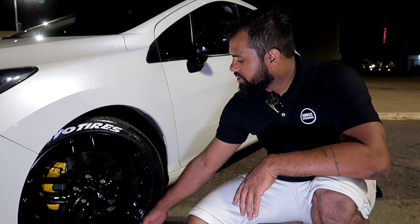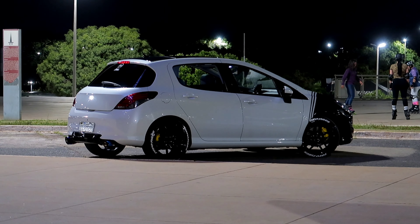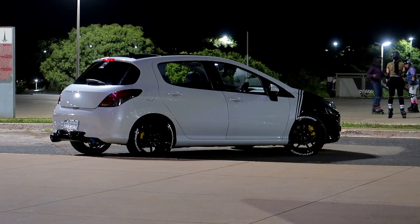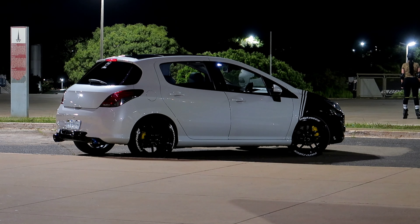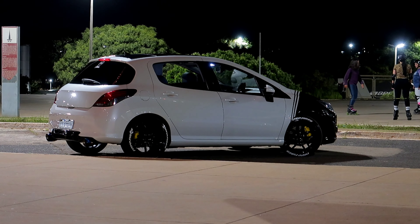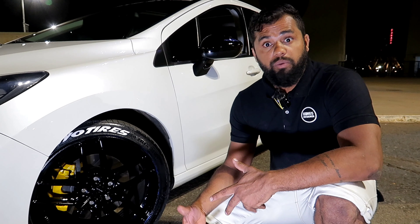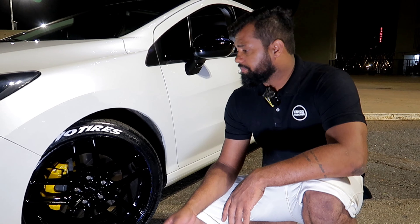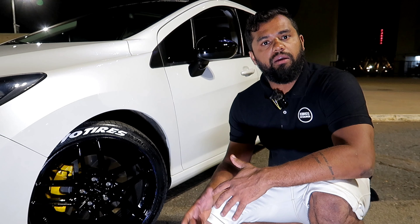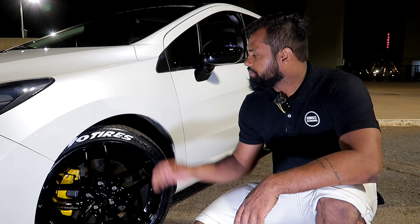Esse carro aqui é do Thiago, proprietário da Automotive Vibes. Nos procurou e falou: cara, eu quero um projeto único e exclusivo. Chegou na 15. Esse carro tem projetor no farol, temos um projetor, temos também colmeia aqui dentro. Ele acende um Devil Eyes que não atrapalha na iluminação — ele conjuga lá dentro e some, fica só o farol aceso normalmente.